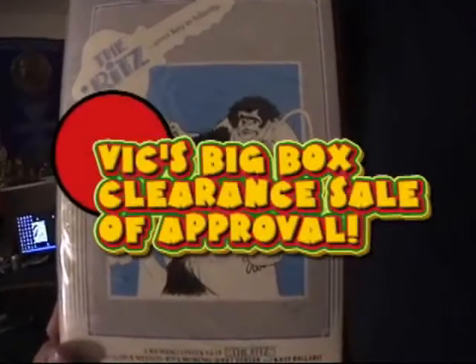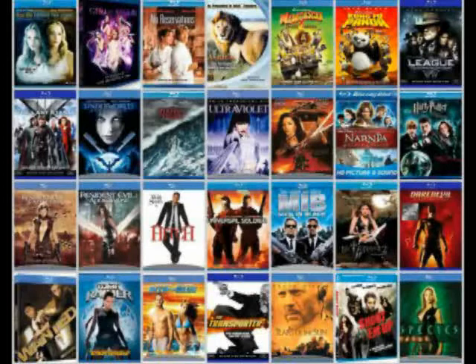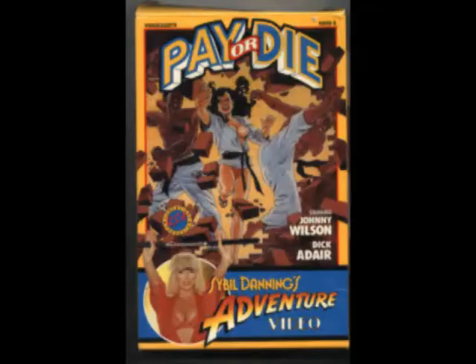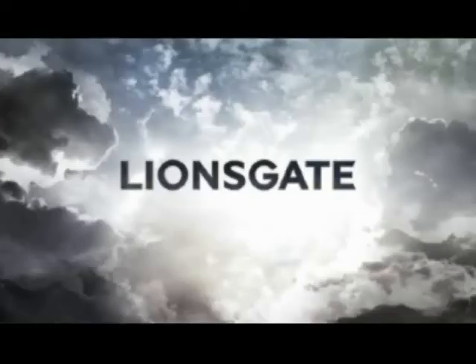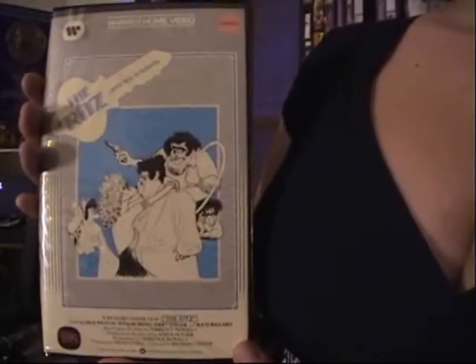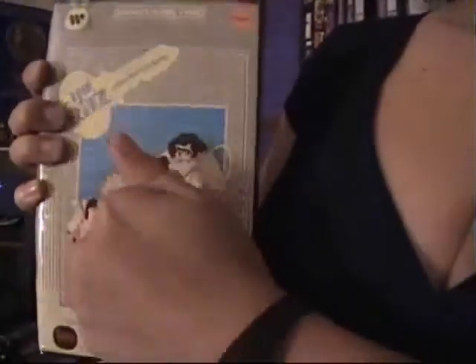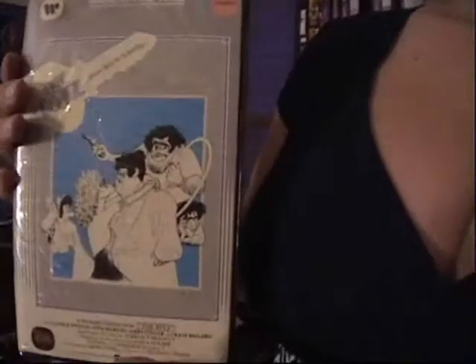Warner Home Video gets Vic's Big Box clearance sale of approval for sticking with the term 'home video,' even in this age of DVD, Blu-ray, and gun laser pointer discs. While other companies went from tits on the big box to mainstream fare, Warner Home Video recognizes its roots. And with this classic release of Richard Lester's The Ritz, once again we're reminded that class comes in a giant protective box.